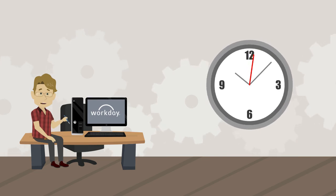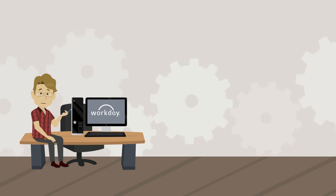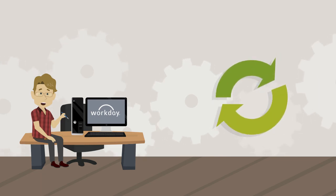Information in Workday updates in real-time, meaning more accurate and up-to-date data. Transaction approvals and edits made in Workday will update right away, which means no more waiting overnight to run reports.